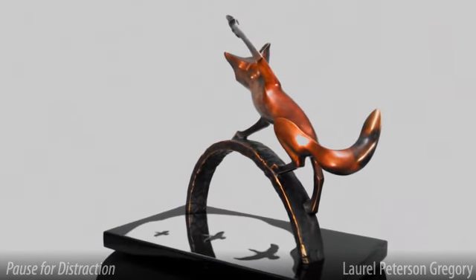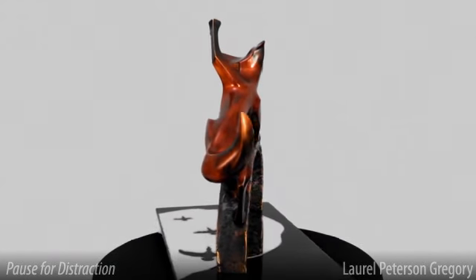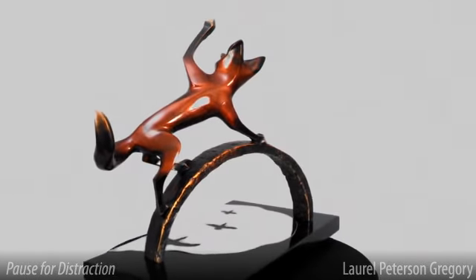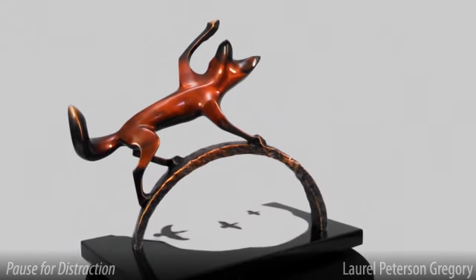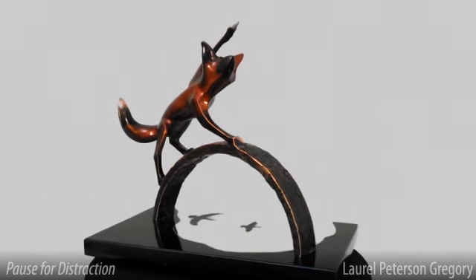Pause for Distraction incorporates many of the hallmarks of my work – beauty and movement created by complex curves transitioning into delicate planes, all of which are highlighted by my use of dimensional lines. The red fox patina is so rich, you can feel the sleekness of the fur.